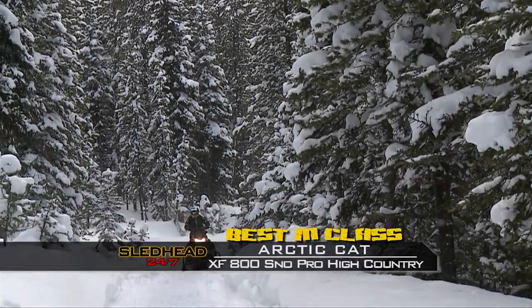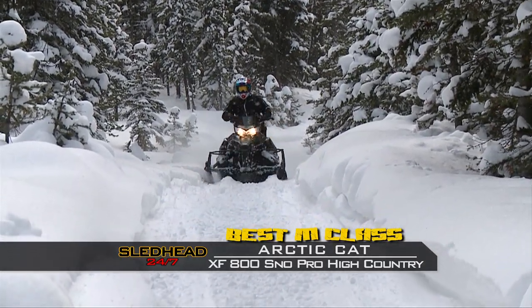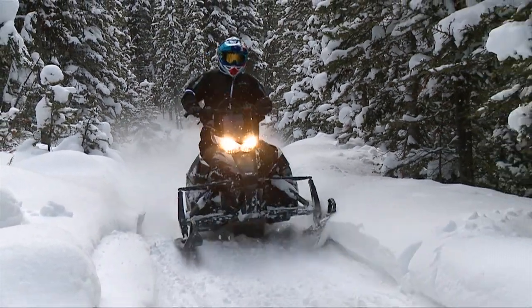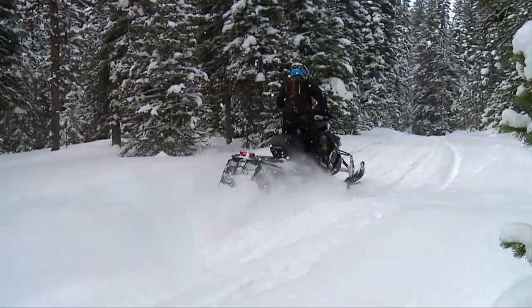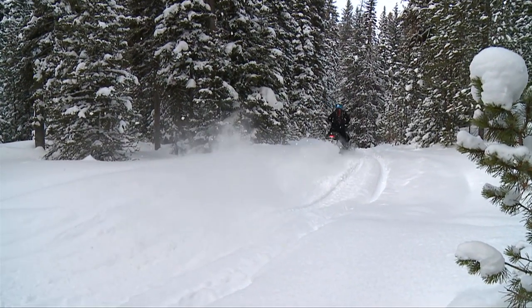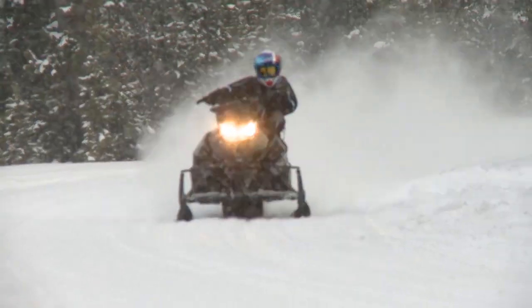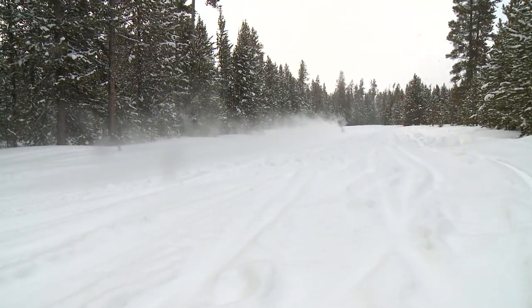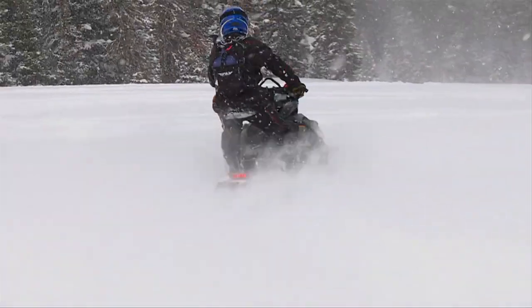The best-in-class crossover snowmobile goes to the Arctic Cat XF800 Snow Pro High Country. My overall pick — to get to the trails, be trail-friendly, climb, and run through the powder — I'd have to give it to the Arctic Cat High Country. They did everything real well, and some things very well. I really enjoyed the 800 High Country. It moved around really great, I was comfortable on it on and off the trail, and it was easy to move around in the powder too.